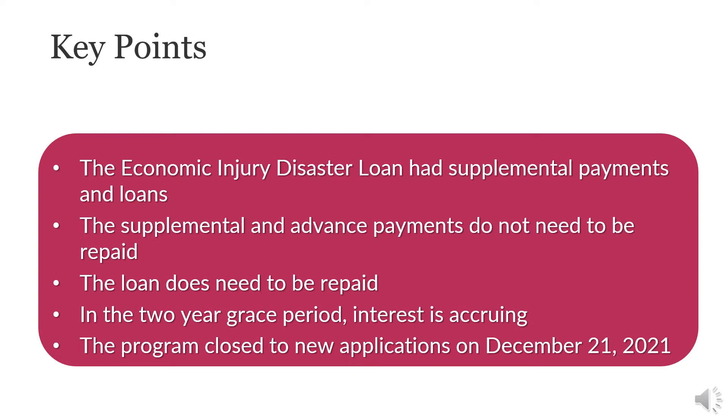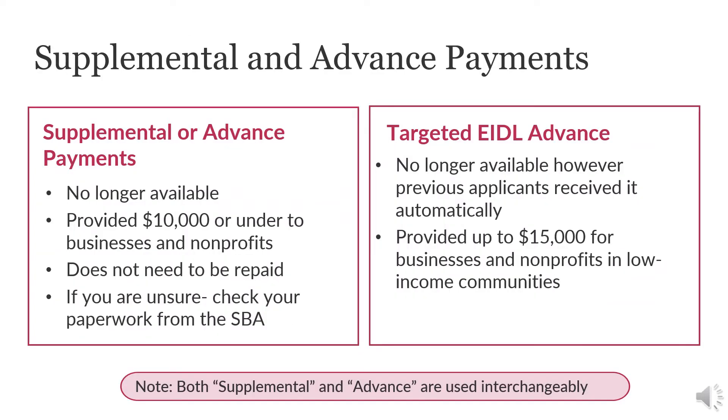There is a two-year grace period where interest is accruing. The program closed to new applicants on December 21, 2021. As part of this program, eligible businesses could qualify for a loan of up to $2 million, including a supplemental payment via a loan advance up to $10,000, or a targeted EIDL advance up to $15,000. While the loans do require repayment, the supplemental payments do not. It is also possible for businesses to only apply for the supplemental payments and not the loan. Both programs are used interchangeably but are no longer available to new applicants.